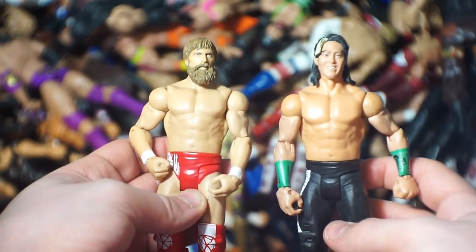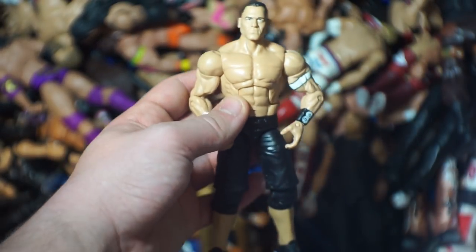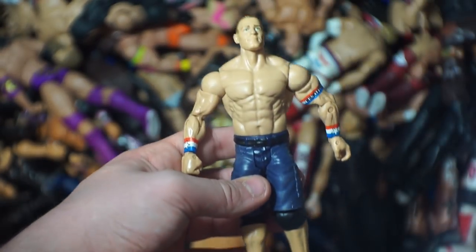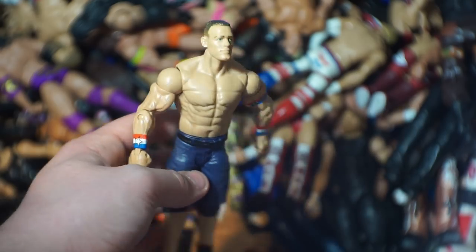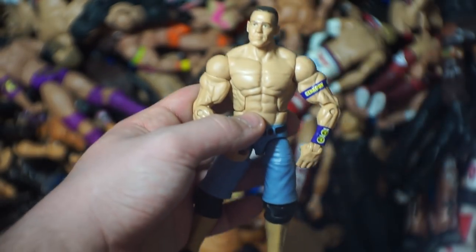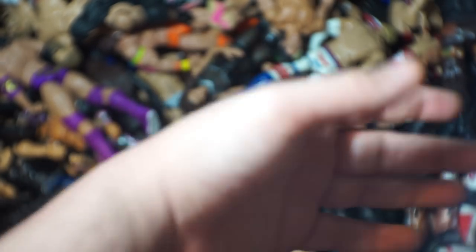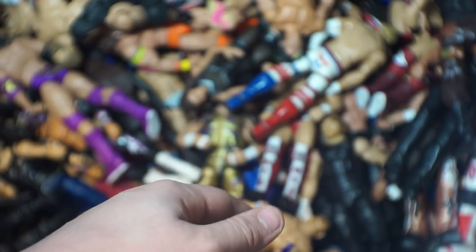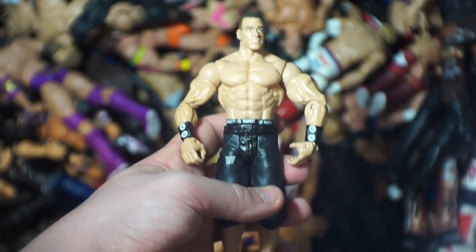I'm going to move this bin next to me to get the duplicates. We also have another Daniel Bryan that fell down and Yoshitatsu to get out of the way. Here are the John Cenas — we have a lot of them. Here is John Cena number one in the black and white, another basic John Cena, a purple John Cena, and the 2012 one with the armbands. Another throwback basic John Cena.